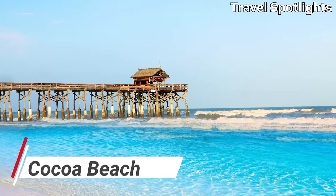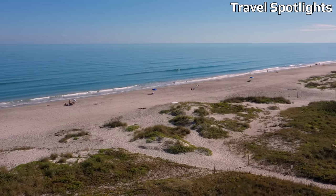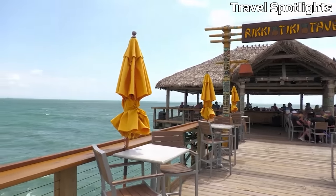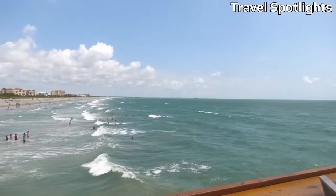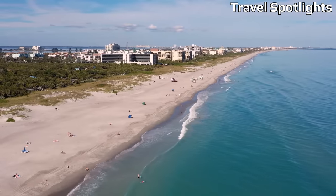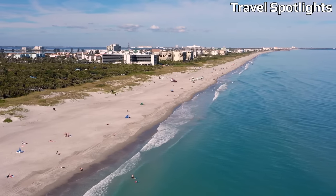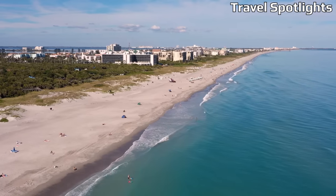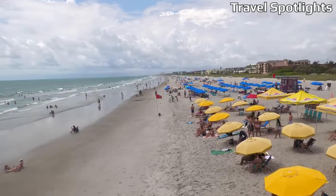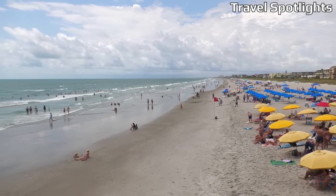Cocoa Beach, famous for its proximity to the Kennedy Space Center, offers an array of affordable beachfront accommodations, making it a popular choice for budget travelers. Known as the surfing capital of the East Coast, this town attracts surfers from around the world. Beyond the beach, explore the lively Cocoa Beach Pier, visit the Ron Jon Surf Shop, or take a relaxing nature tour at the Thousand Islands Conservation Area. Cocoa Beach also hosts various free events and festivals throughout the year.